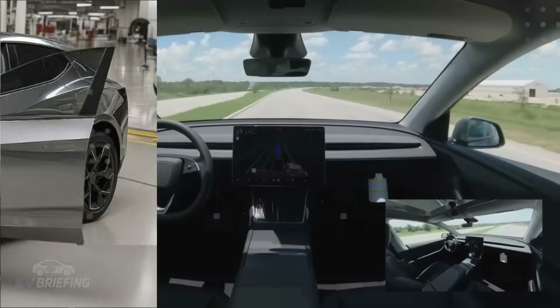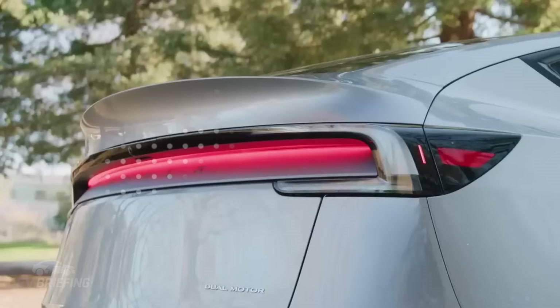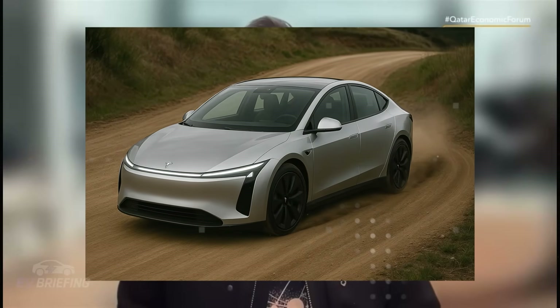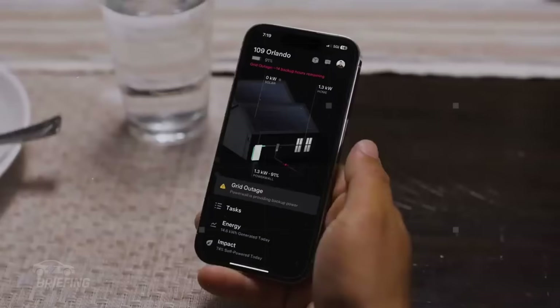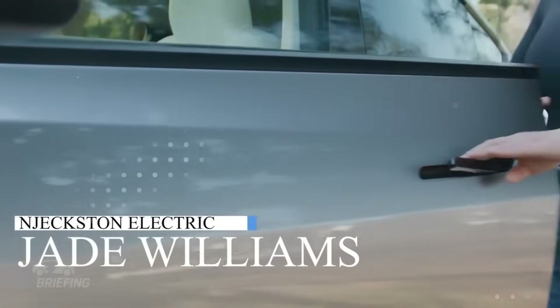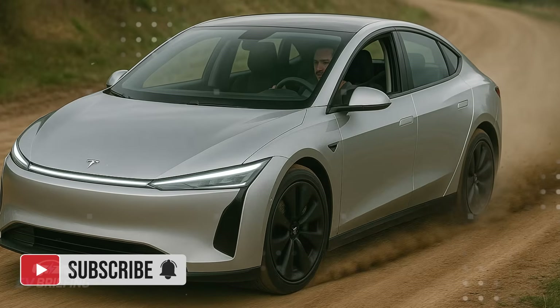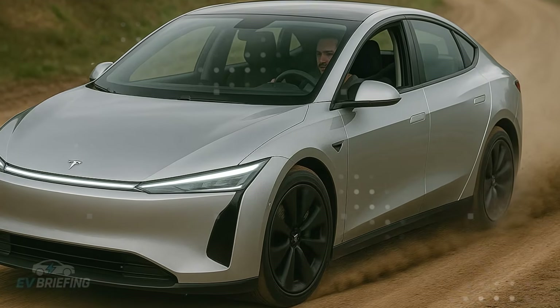Tesla understood that true luxury lies not in complicating things, but in simplifying them. While other brands clutter the dashboard with functions no one uses, the Model 2 delivers only what matters in the most direct way possible. This doesn't mean it's lacking in features — on the contrary, the difference is that it doesn't force anyone to adapt to it. It's the car that adapts to the driver. And that, in 2026, is more valuable than any vegan leather trim with a name like a Paris metro station.